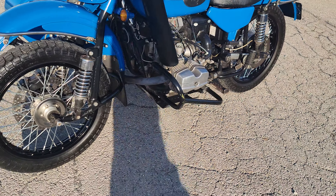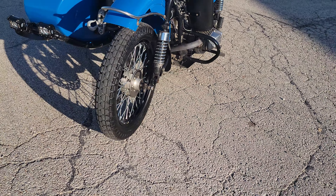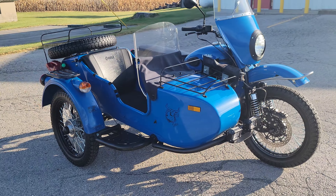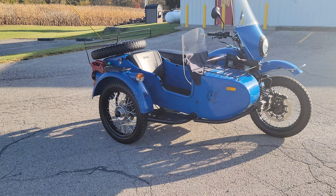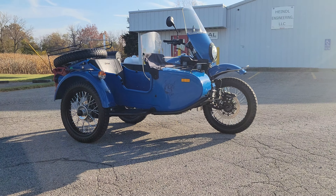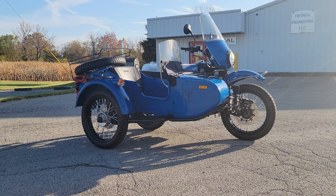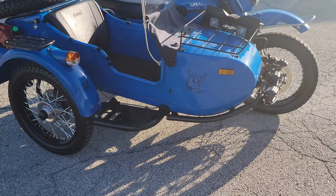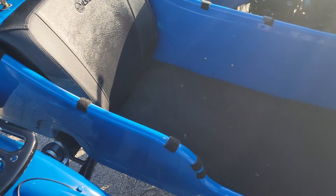We put a new battery in it, got it all serviced out, and we've got new rims and spokes on it. Originally it would have had silver rims, but we opted to go with black — I thought it looked pretty cool with the contrast to the blue.